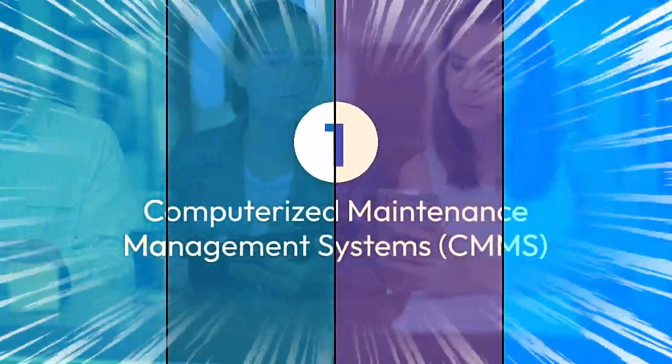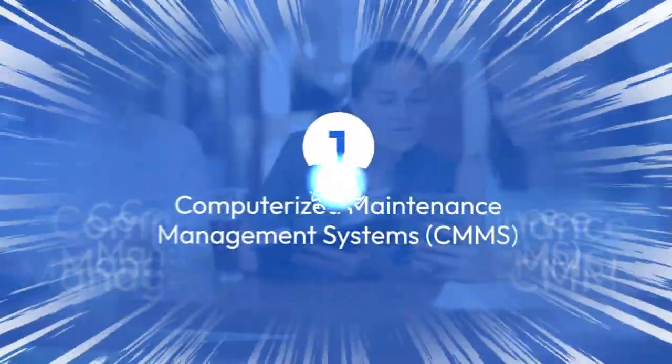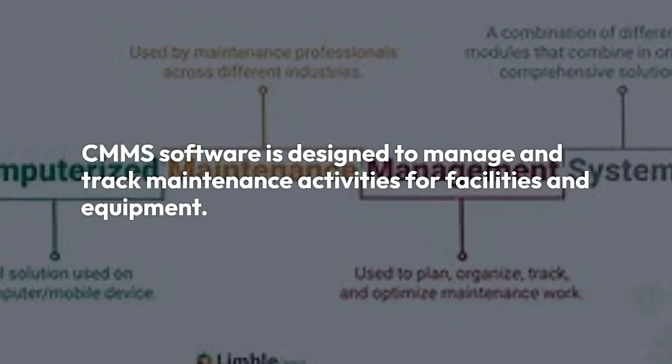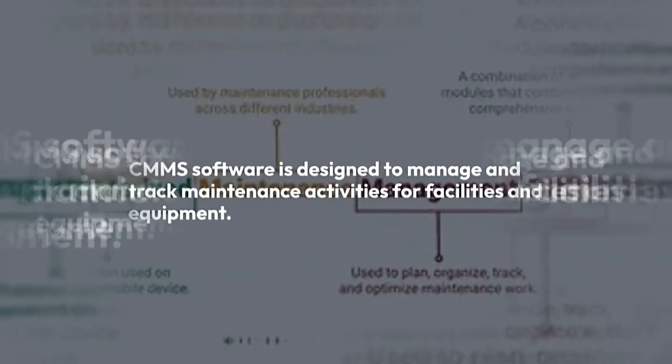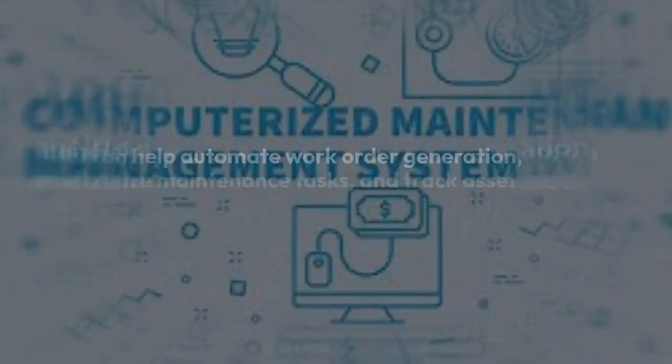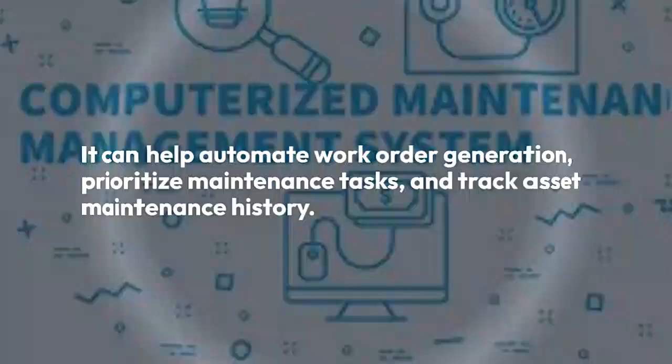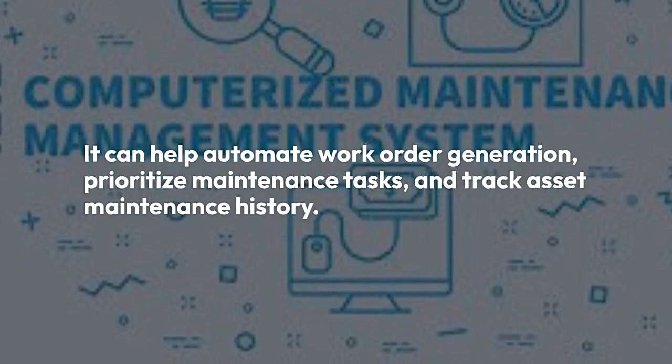1. Computerized Maintenance Management System, CMMS. CMMS software is designed to manage and track maintenance activities for facilities and equipment. It can also automate work order generation, prioritize maintenance tasks, and track asset maintenance history.